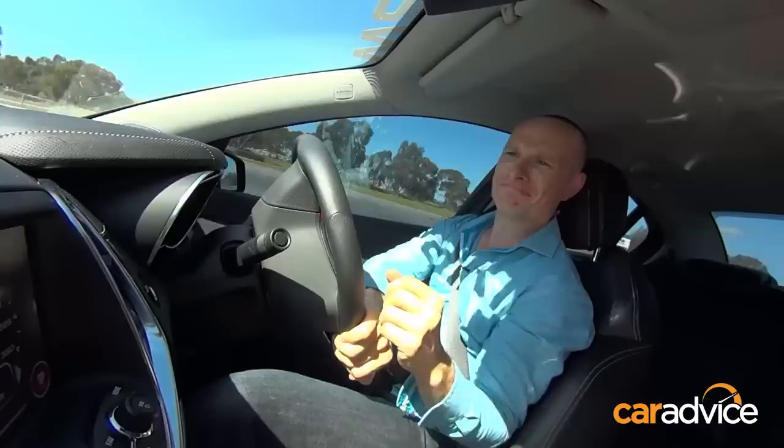With the twisty stuff out of the way, it was time to move on to the classic straight-line test — the all-important 0-100.